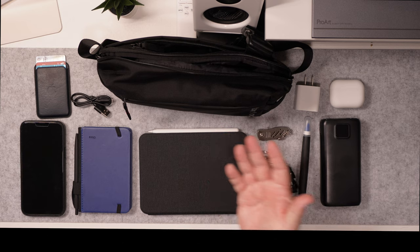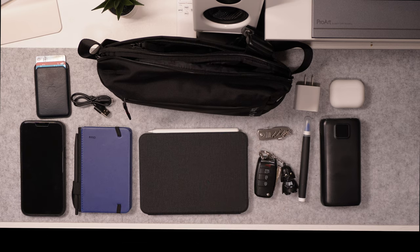I also have a small notebook, my phone, and my Apple Wallet. All I need to carry is three cards — just your license, a debit card, and a credit card. I like to keep it simple. There's also a charging cable for the power bank.